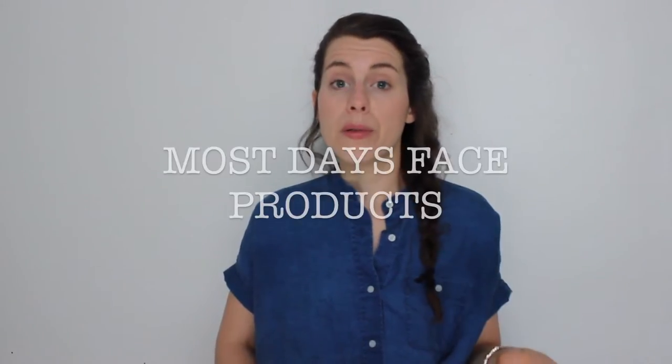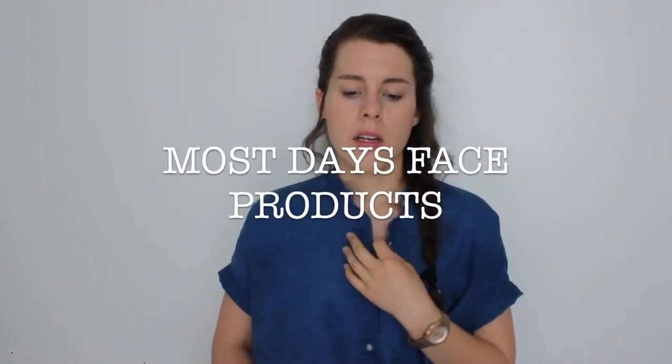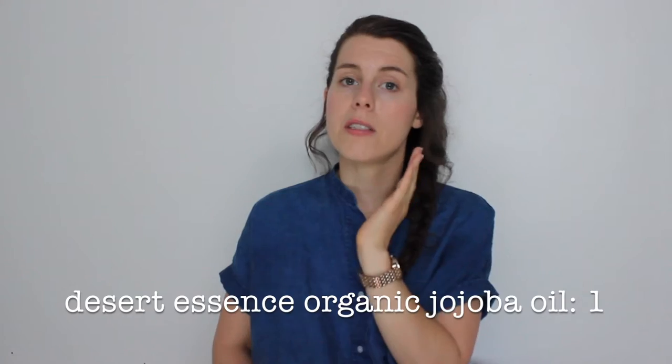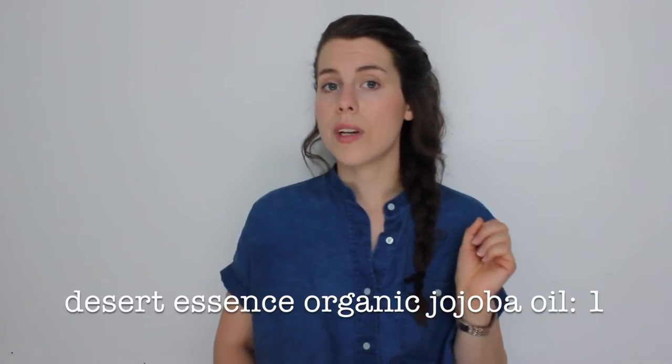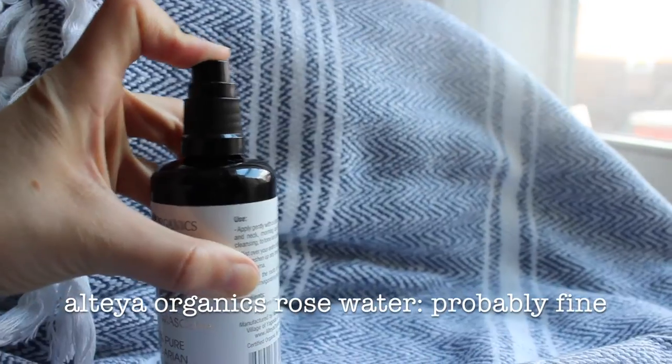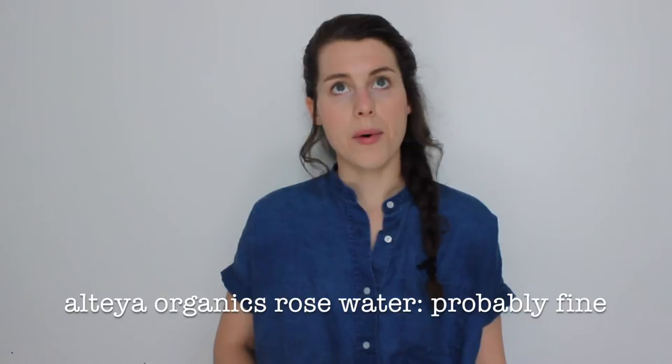The second category of store-bought products I use is for most days and they're mostly face products. I use the Desert Essence Organic Jojoba Oil for moisturizing my face as well as for cleansing my face using the oil cleansing method, and that was rated as a one. For toning or just for fun I use the Alteya Organics 100% Pure Bulgarian Rose Water spray — I couldn't find it on the website, but since it's just organic rose water, it's probably okay.